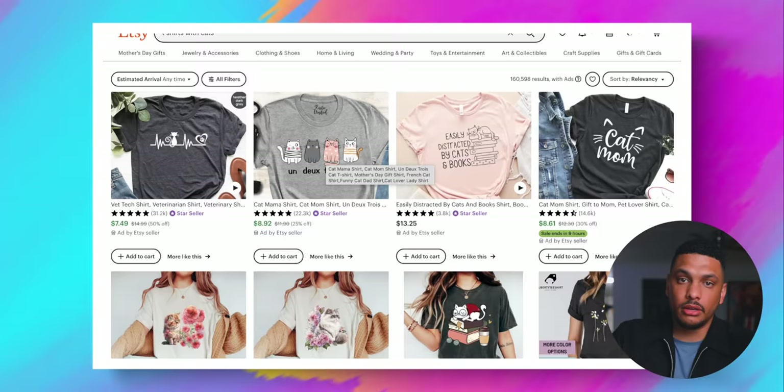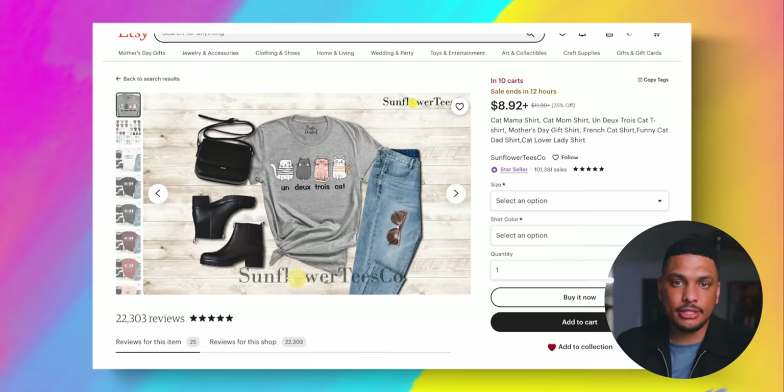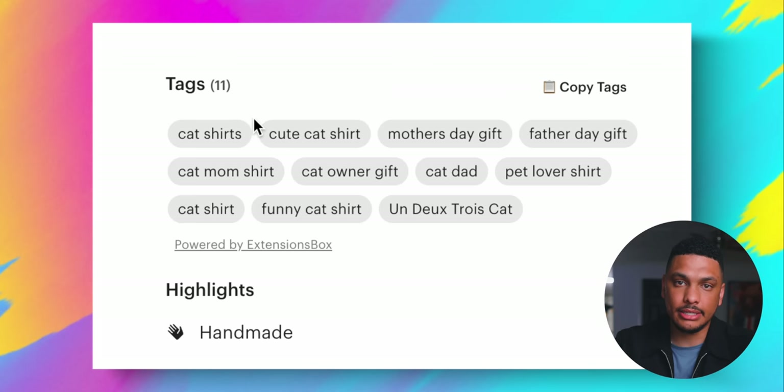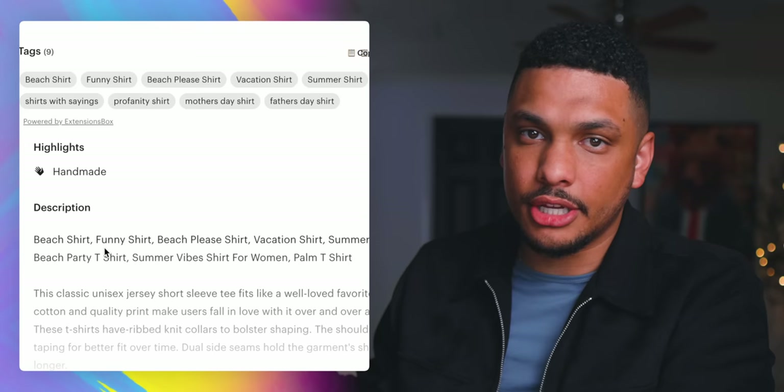For example, if you're trying to rank for 't-shirts with cats,' then you want to make sure the words 't-shirt' and 'cats' are in your product title, description, your tags, and as many places as possible. What you'll notice about my Etsy print-on-demand shop is that I'm doing this with all of my product listings — adding as many relevant keywords into the product titles, descriptions, and then on the back end, adding relevant tags. All of this will help my products rank higher when people search for certain terms on Etsy.